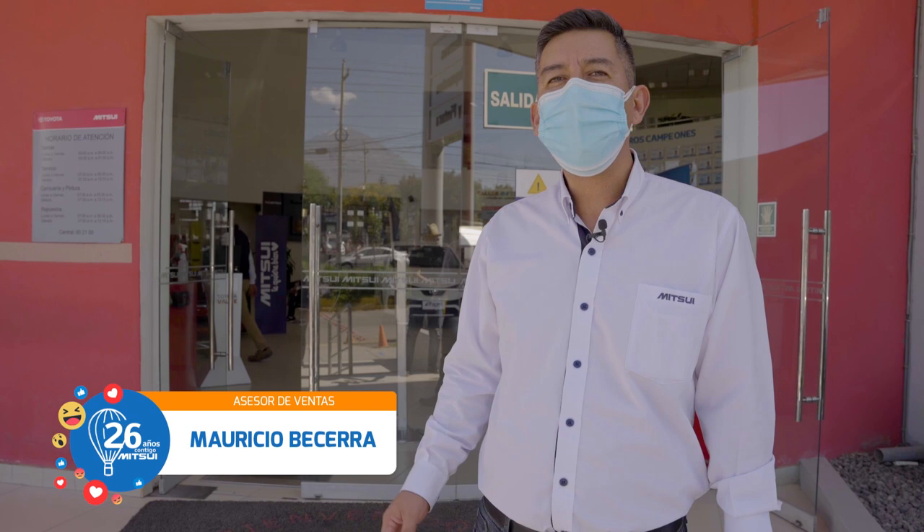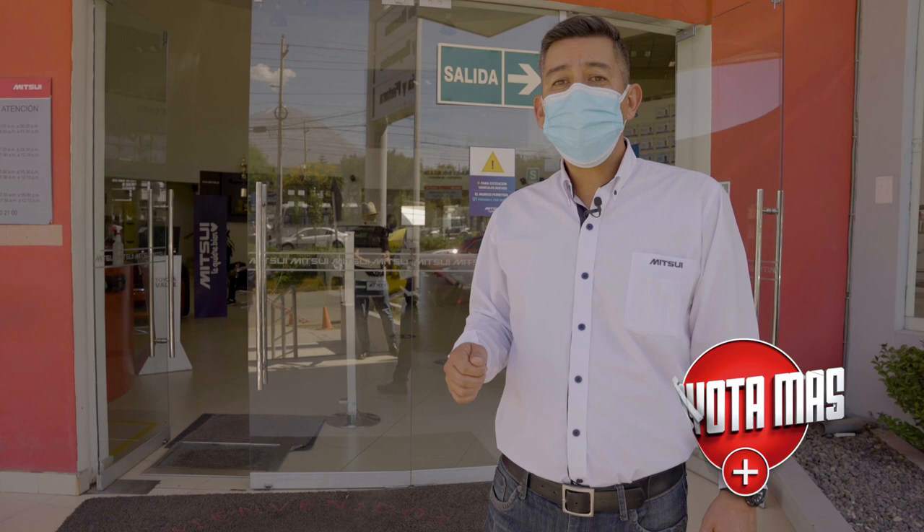Hello friends, how are you? My name is Mauricio Becerra and today I am at Mitsuda Automotriz in Arequipa, located in Villahermosa 1151 in Cerro Colorado. Today I will present you a large, super comfortable vehicle. I also want to tell you that we are in Toyota Más this month and we have a lot of offers for you, so stay with me and let's see the intro — follow me.